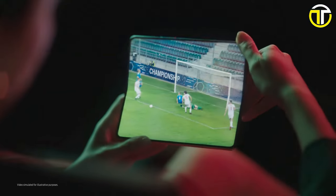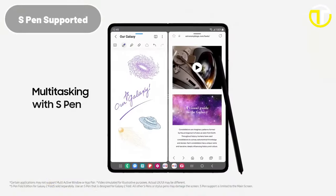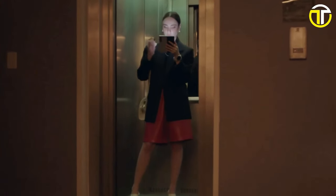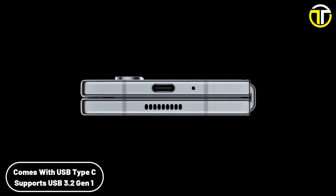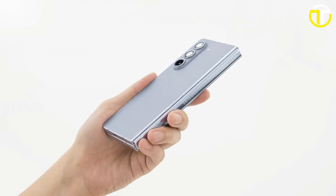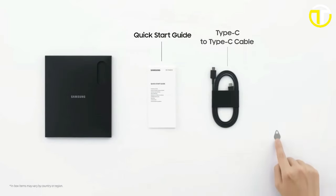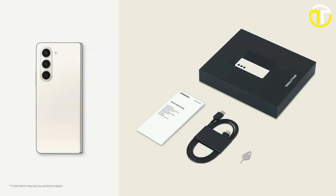One of the standout features of the Galaxy Z Fold 5 is its S Pen support, a first for Samsung's foldable line. This addition enhances productivity and creativity, allowing users to take notes, sketch, and navigate the device with precision. The device includes a USB Type-C interface supporting USB 3.2 Gen 1 for fast data transfer. Priced at $1,999, the Samsung Galaxy Z Fold 5 caters to users who seek the best in foldable technology.